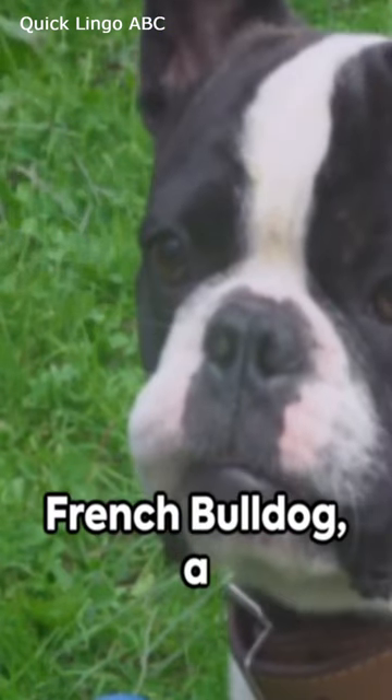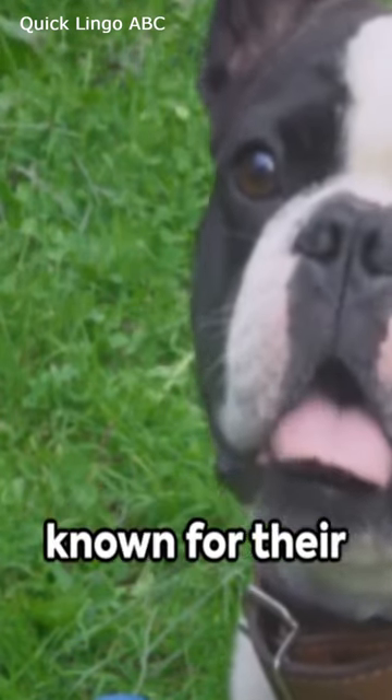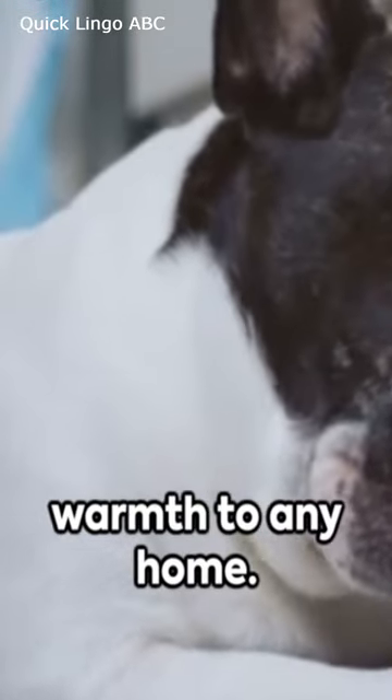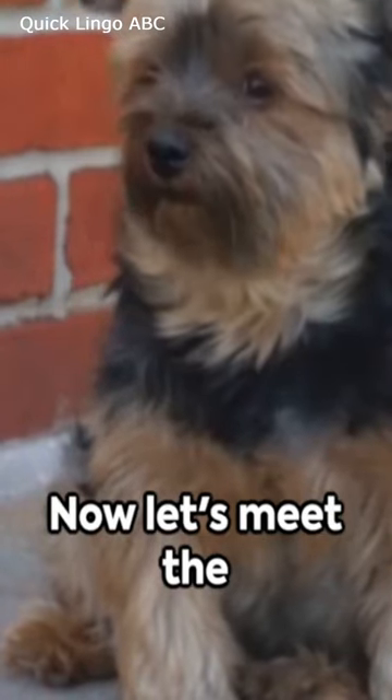We then have the French Bulldog, a playful and affectionate breed known for their bat-like ears. They make splendid companions, adding warmth to any home. Now let's meet the Yorkshire Terrier,